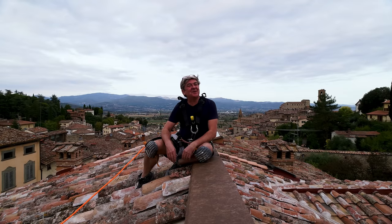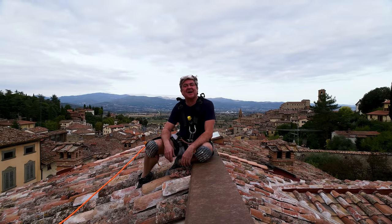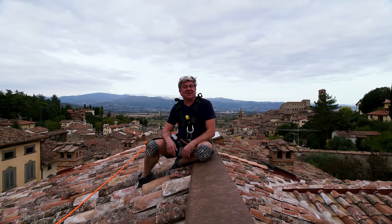Good morning, good afternoon and good evening to you all wherever you are in the world. My name is Nick Ferrand and these are my Italian one take property tours.